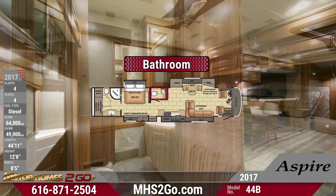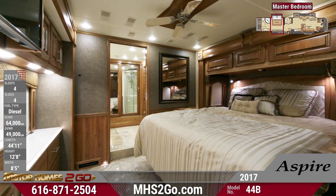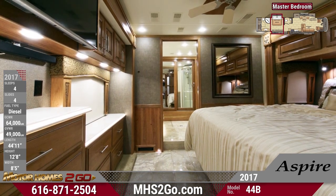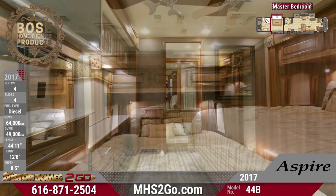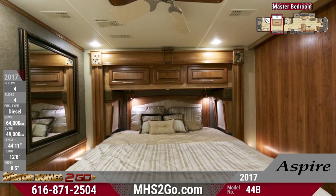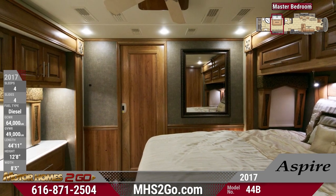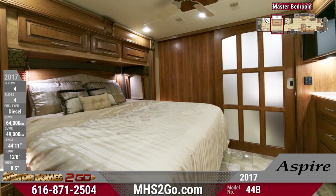Your master bedroom is a marvelous place to get your beauty sleep, with an alluring king-sized bed that comes with a dense foam mattress, a fancy bedding package, and a large decorative mirror nearby so you'll always look your best. This room features a pleasing amount of dresser and cabinet storage space, an overhead ceiling fan, and even a 32-inch LED TV for entertainment as you drift off.